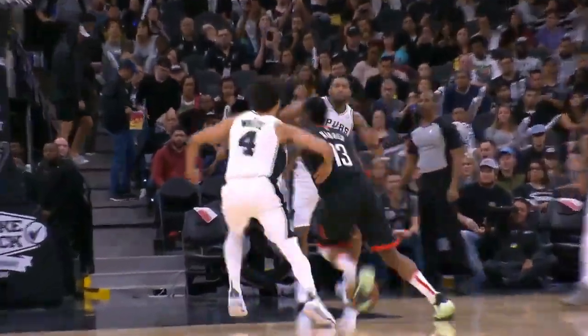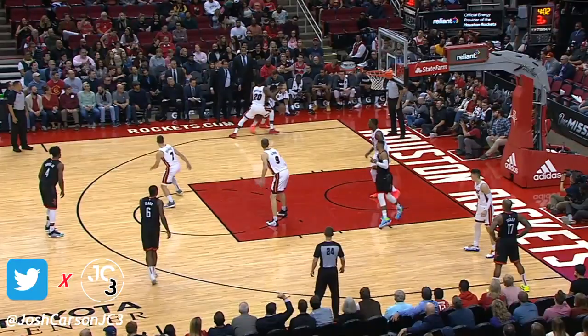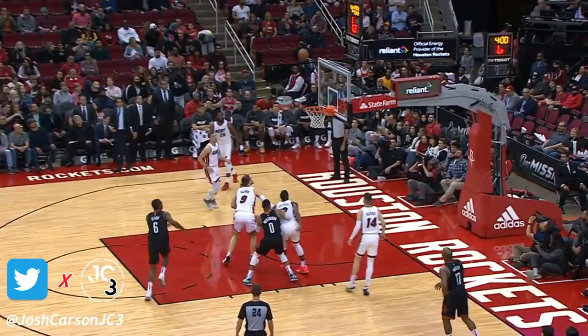Overall, I think the Volume 4 is a great bounce-back shoe for the Harden line. It seems to be hanging in there with Harden this season through all the big nights and many moves — just don't tell James he's traveling, though.